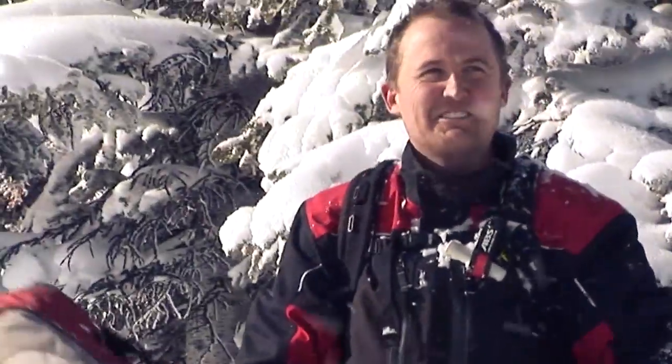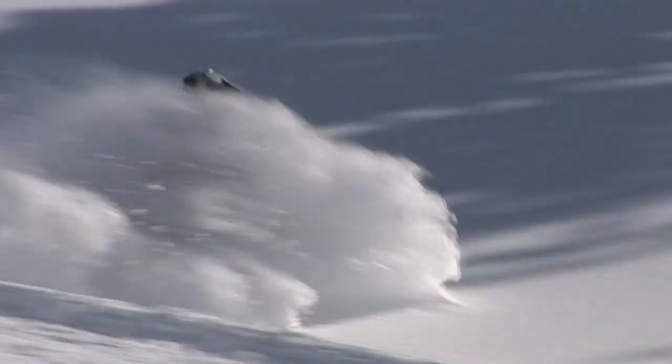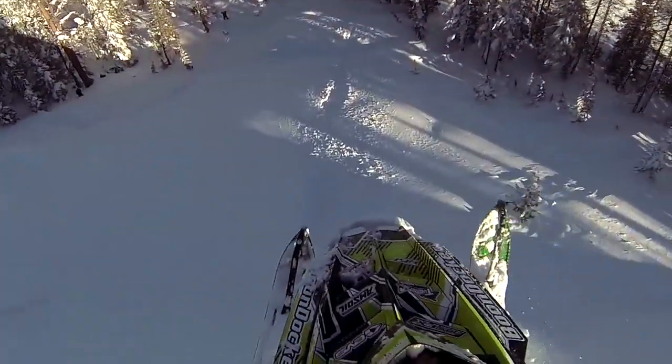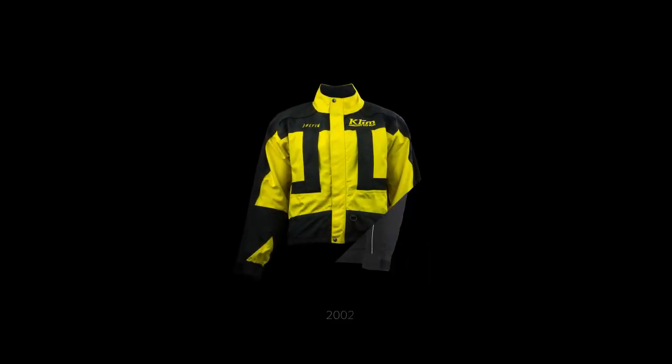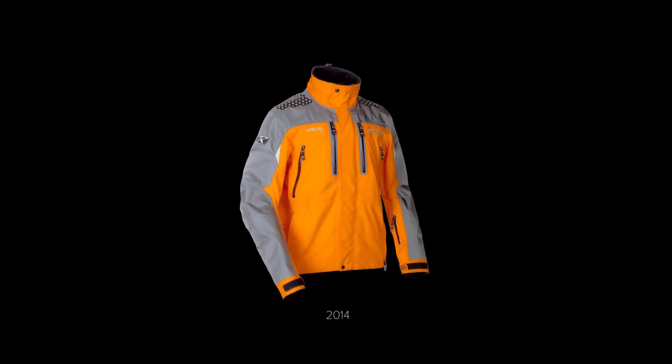That philosophy dates back to the founder of Climb, Justin Summers. His vision for building technical riding gear that literally stands in defiance of the worst abuse that a rider or the elements could throw at it. The original Valdez parka and Togati Bibb are infused with that DNA and it ripples out into every piece that Climb makes today.